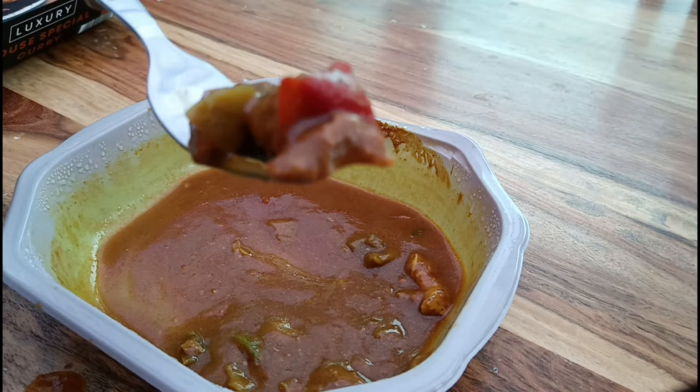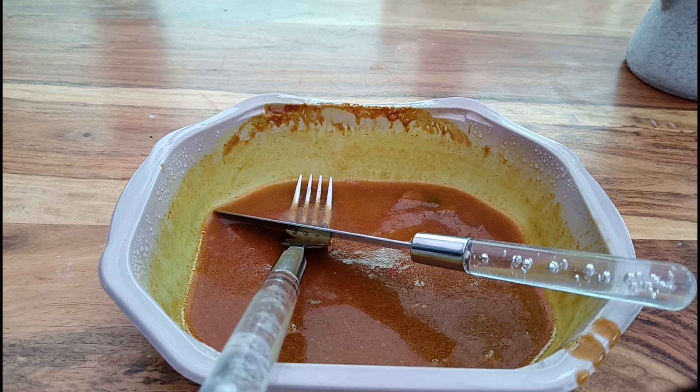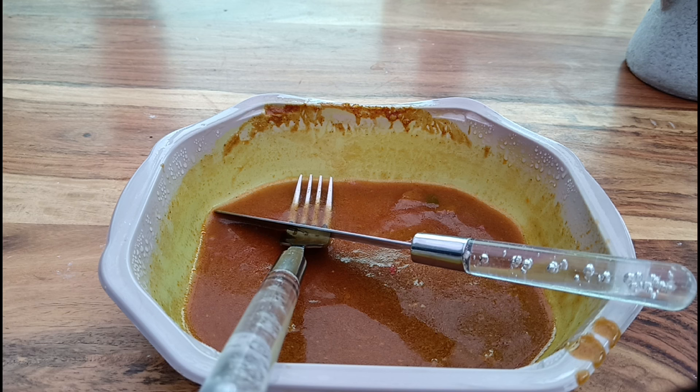Right then guys, all finished. I've got to say, I actually really enjoyed that. The more I ate, the more I enjoyed it. To start off with, I thought the sauce wasn't really that spicy, but after a little while it's definitely got a little bit of a kick to it — to the point where my throat is burning slightly. But it's a really sort of pleasant curry sauce. Not quite a Chinese curry sauce, but it is a nice curry sauce nonetheless. I really like the sauce.